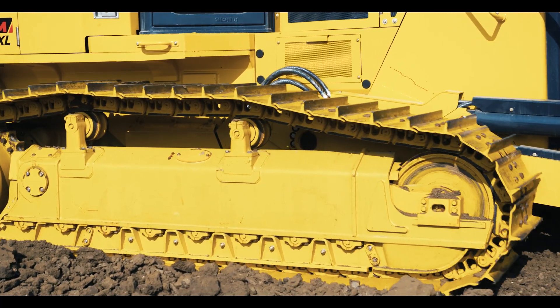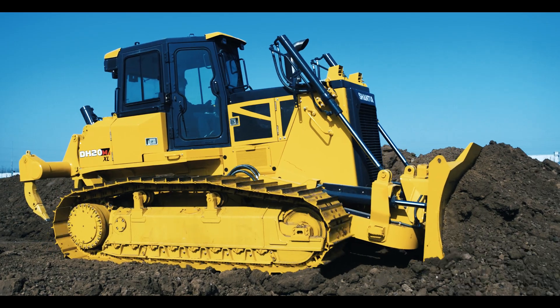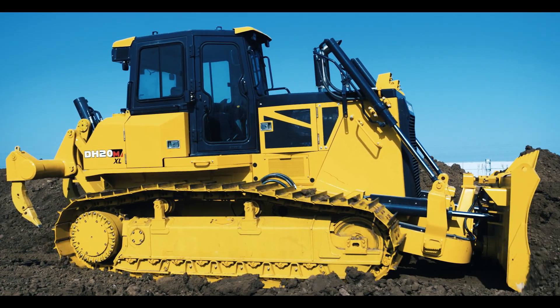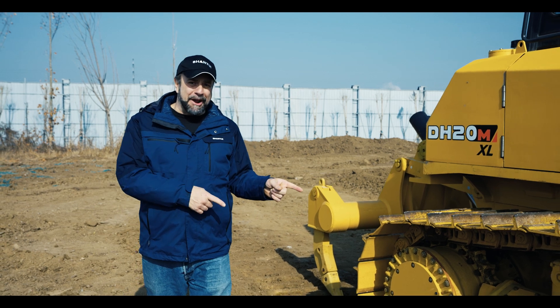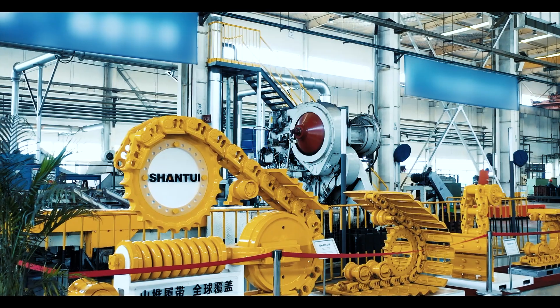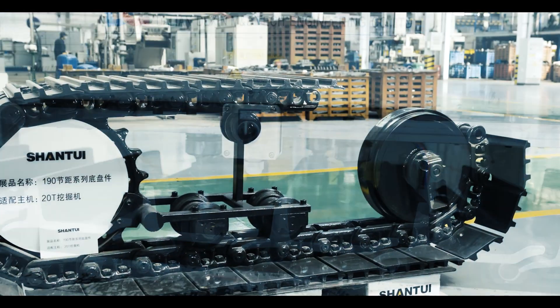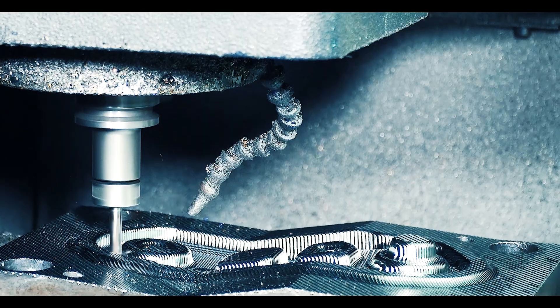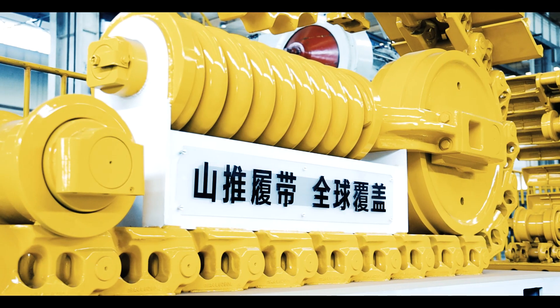Come and have a closer look at the track frame. It has a raised triangle design to reduce soil build-up and wear on the carrier rollers. Shandway undercarriage is part of our Iron Fist product line — we not only produce for ourselves but also produce for many other famous brands as OEM. Perhaps some of your machines may also be equipped with an undercarriage from our factory.